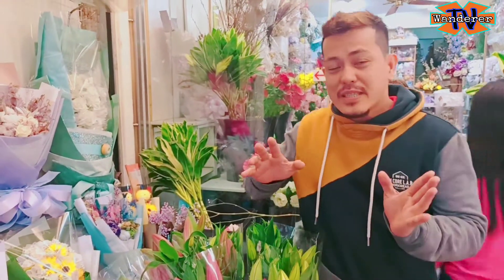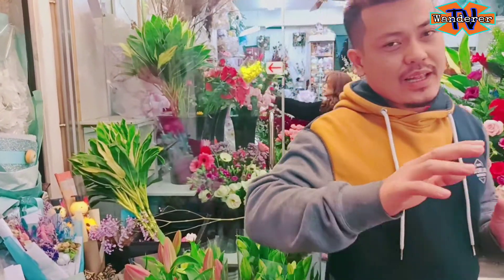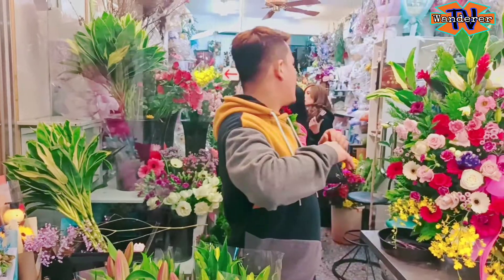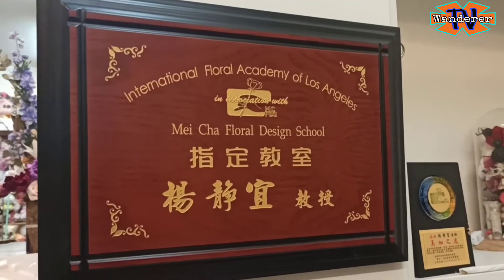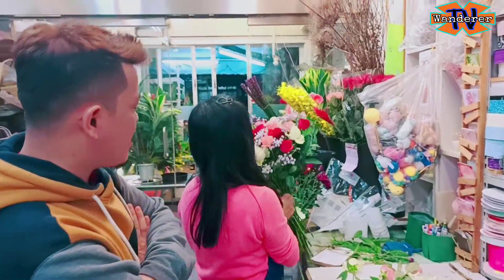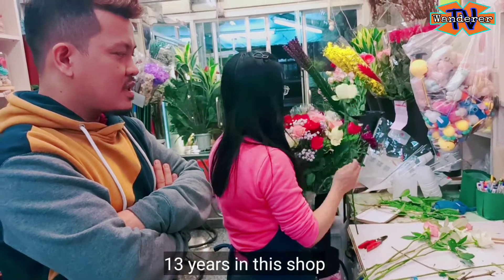My co-wanders, it's not just that — you can do this because it's licensed by the International Floral Academy of Los Angeles. It's an international credential from USA. But right now, we're here in Taiwan. Sister, maybe how long? 13 years?